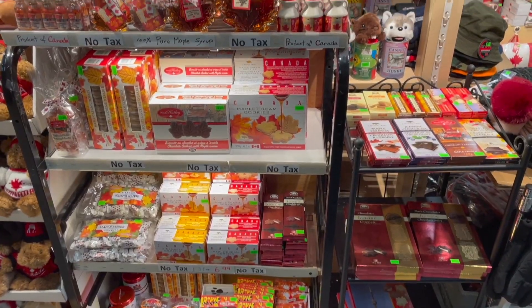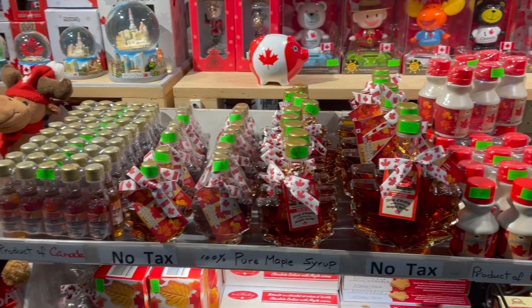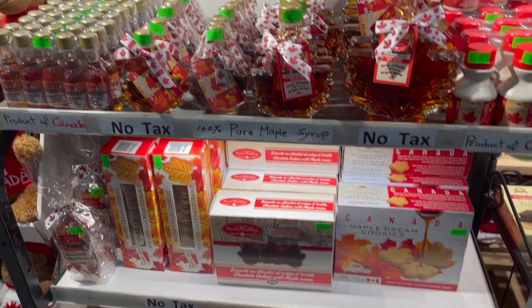Of course being in Canada, they are known for having maple syrup, so they have a large selection here of Canada gifts and syrup.